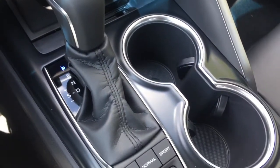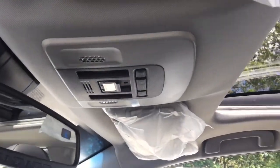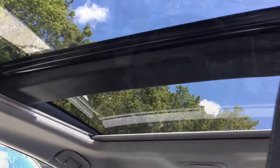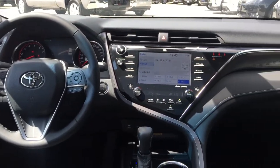Dual Zone Automatic Climate Control, 3-spoke tilt and telescopic steering wheel with paddle shifters, Push Button Start, Smart Key System, Front LED Personal Lamp with dimming, Heated Front Sport Seats, Leather Seat Surfaces, and Power Six-Way Passenger with recline, vertical, fore and aft adjustment.